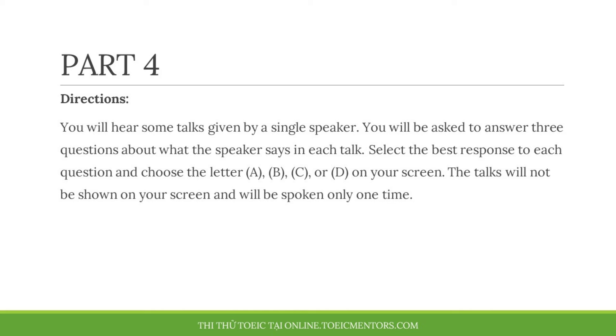Part 4. Directions. You will hear some talks given by a single speaker. You will be asked to answer three questions about what the speaker says in each talk. Select the best response to each question and choose the letter A, B, C, or D on your screen. The talks will not be shown on your screen and will be spoken only one time.